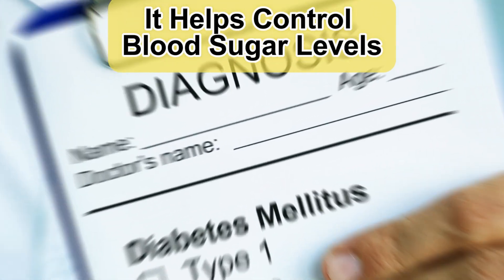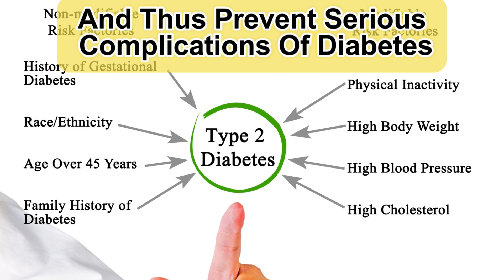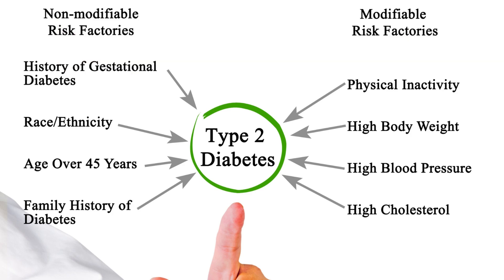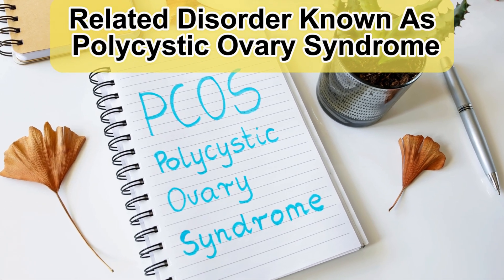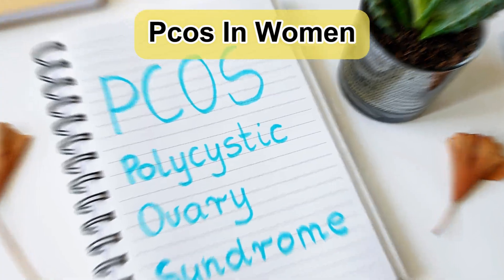It helps control blood sugar levels and thus prevents serious complications of diabetes. It is also used to treat a menstruation-related disorder known as polycystic ovary syndrome (PCOS) in women.